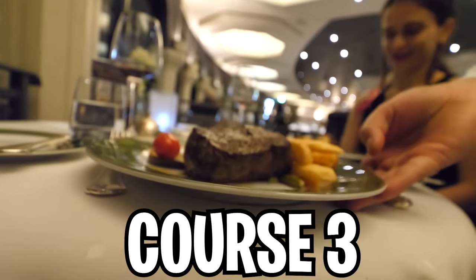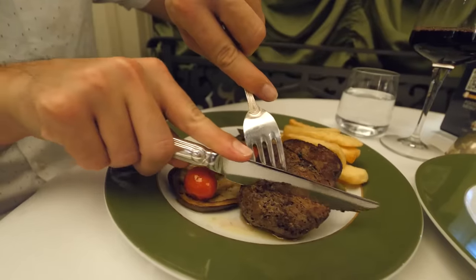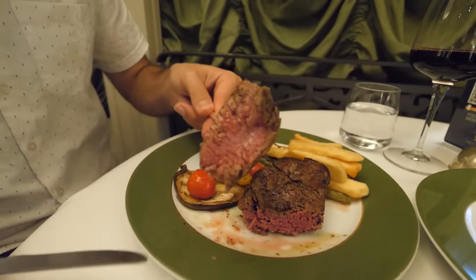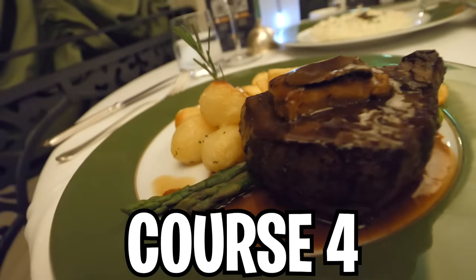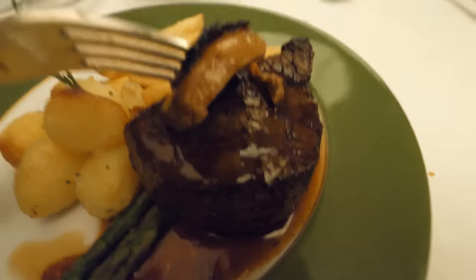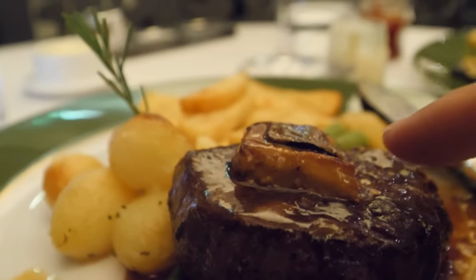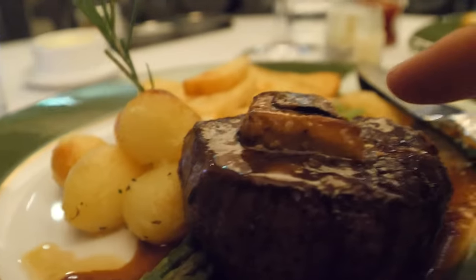For the third course, we have the beautiful filet mignon, which cutting into it looks absolutely incredible. Definitely the dish I'm most excited for is the beef rossini, which looks absolutely stunning on the inside — with two of the most expensive ingredients in the world, truffle and foie gras. That's like $30 to begin with. When you think about a cruise, you don't think about luxury as the first word, especially on the cheapest cruise in the world.